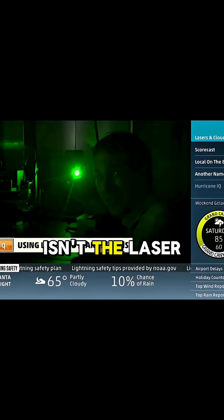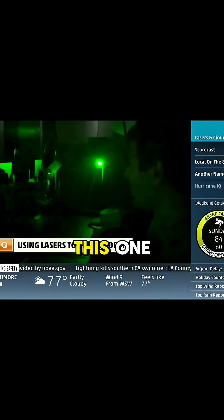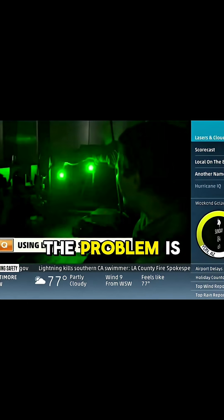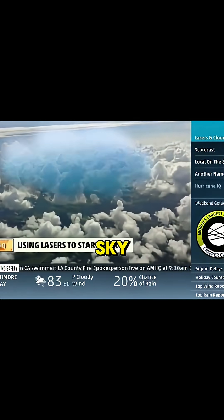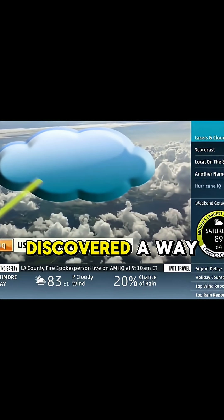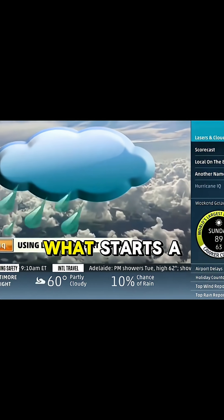That storm starter isn't the laser beam itself, but rather a popping energy that comes off of much higher power beams than this one. The problem is those pops have always had trouble getting into the sky. Now Matt has discovered a way to get the laser to pop all the way in the clouds — and in theory, that's what starts a storm.